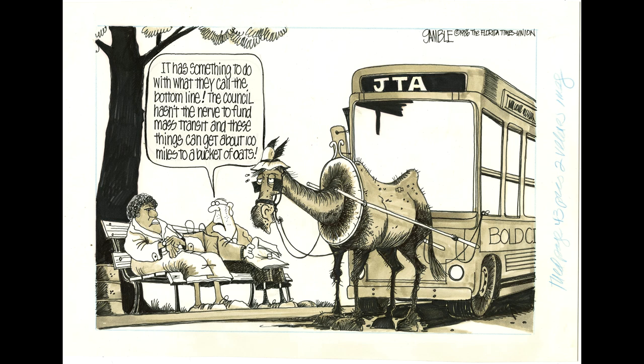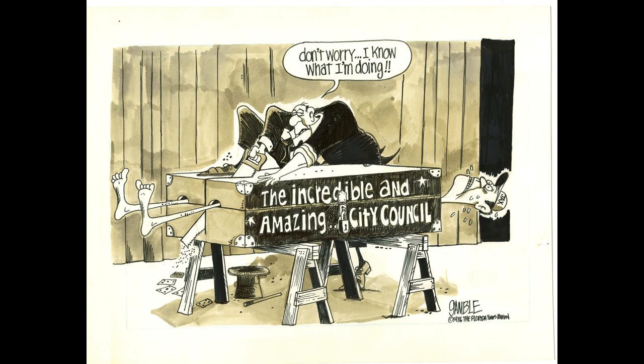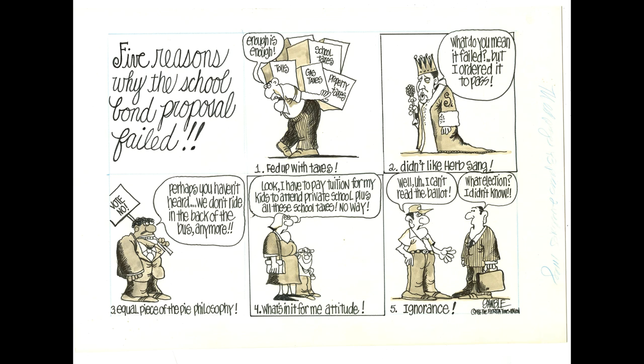There were certainly some concerns expressed in the editorial cartoons of Ed Gamble. Here we see the old JTA, with a lot of the equipment dilapidated and run down — this was before JTA had a bus station. A lot of times, buses were around Heming Park. There were also concerns about the city council. In JAX 87, we'll be taking a look at some of the challenges the city was facing — urgent challenges I was starting to see on the street.